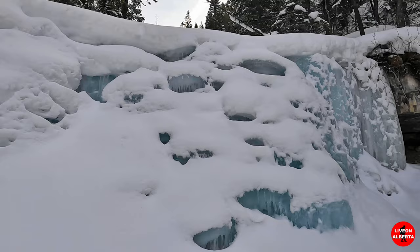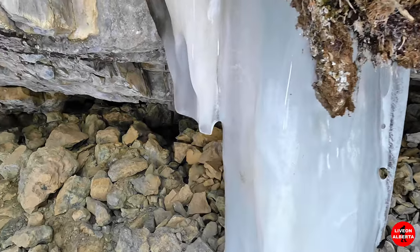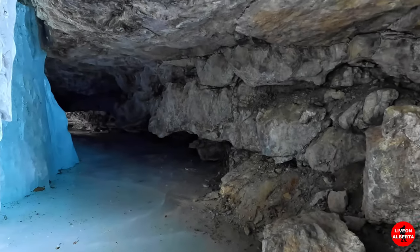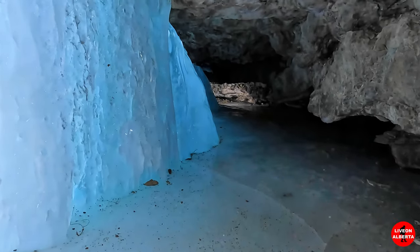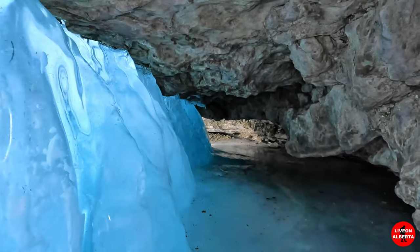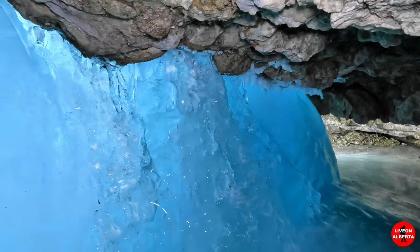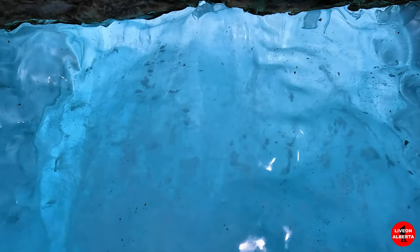You can hear it flowing underneath — nice. Look at the water flowing in there. Beauty.